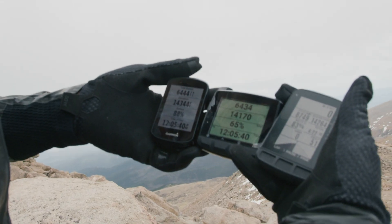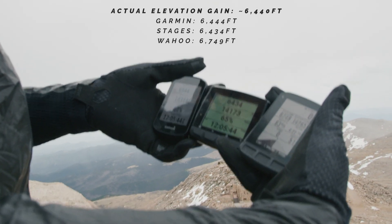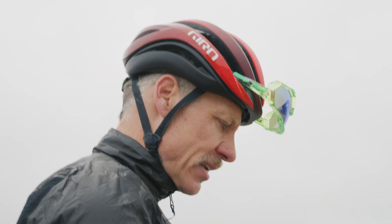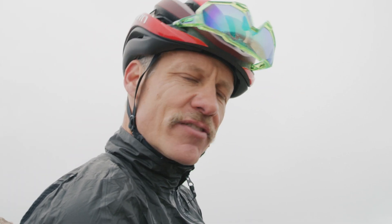Garmin and Stages are an incredible 10 feet apart from each other after 6,400 feet of climbing — that's incredibly close. I bet if we had two of the same edges, they would be further apart. Wahoo gives us another 300 feet at 6,749.